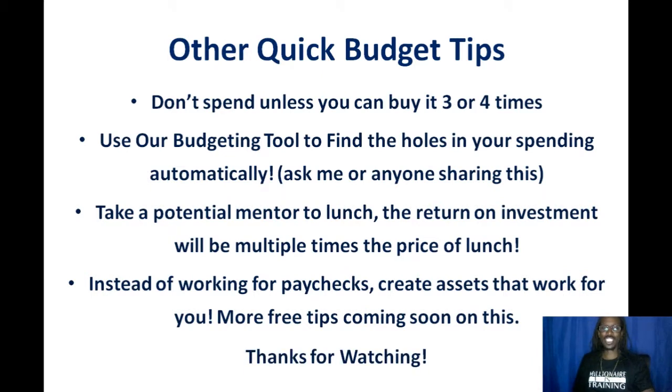Other than that, thanks for watching. My name is Jerry Goins. You can find me at jerrygoins.com.